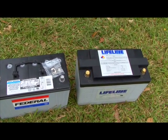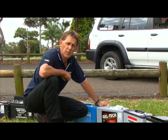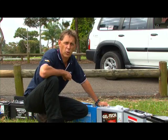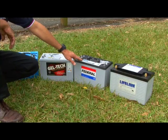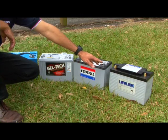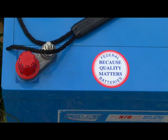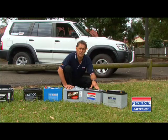Quality sealed deep-cycle batteries will give you more usable power than a wet battery, because their voltage doesn't drop as much as the power is used. These three sealed batteries represent the best in their technology and will last a long time if looked after. As in many things, quality always pays — a better battery will last much longer. Also talk to your battery professionals about which battery is best for your requirements.